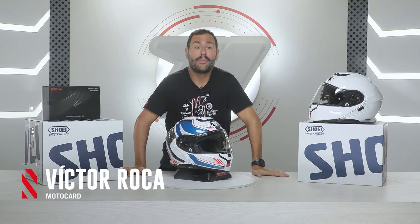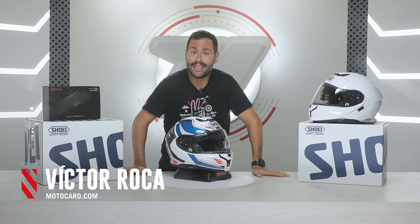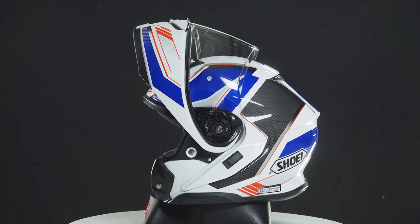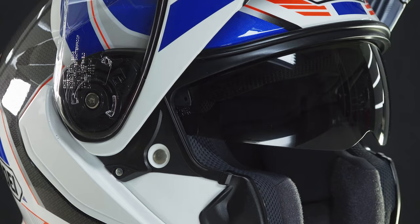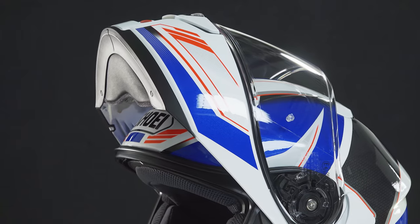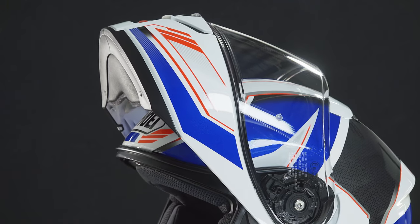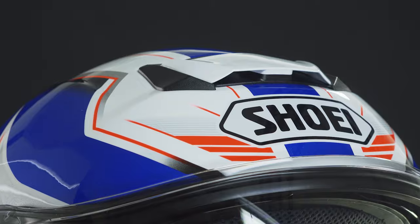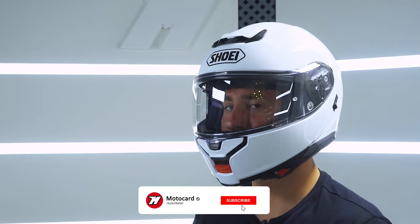Hey there, how are you all doing? Welcome to Motocar's important video — a canonical review of the Shoei Neotec 3. The best-selling motorcycle helmet from the Japanese brand gets a makeover with this third generation, with lots of new features to keep it as one of the best modular motorcycle helmets you can buy. What are the features of the Shoei Neotec 3?